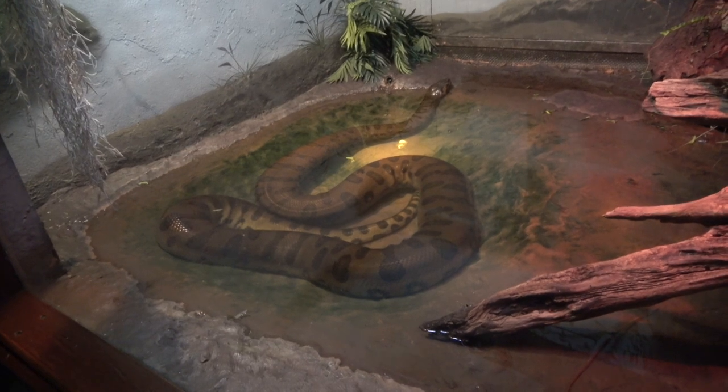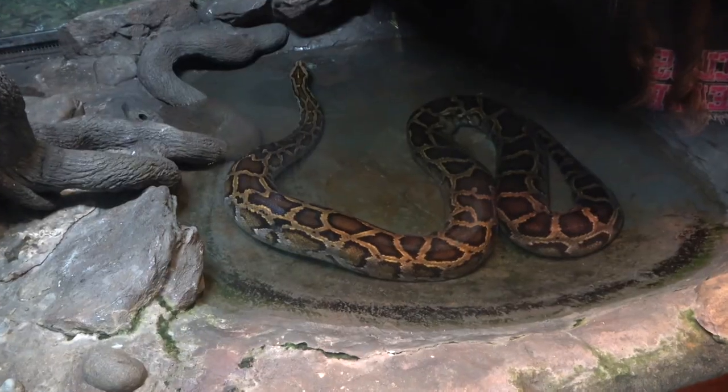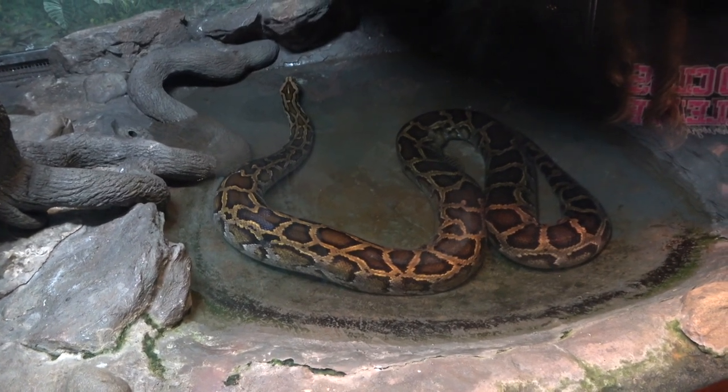The green anaconda, which is the heaviest. And the Burmese python, which is invasive to the Everglades.